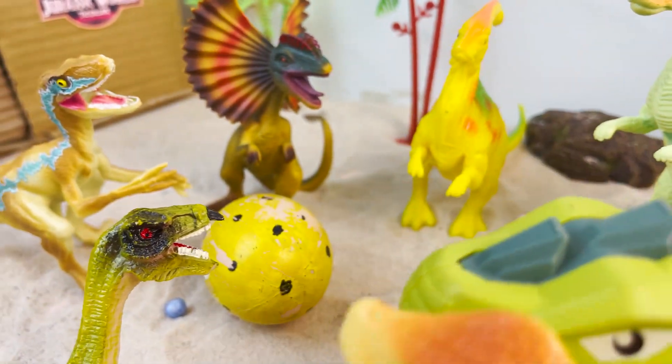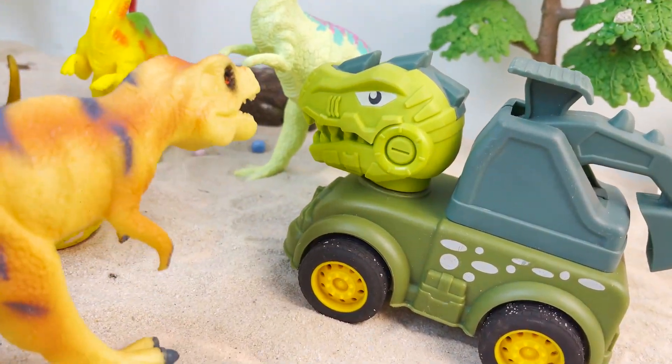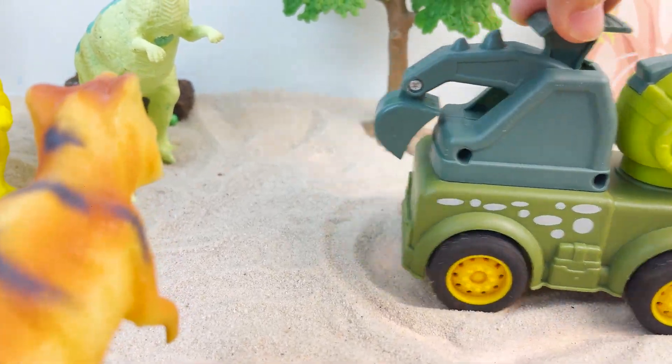Dinosaur Car Rampage rushes into the crowd to get the egg! Who are you? How dare you push it out! Go away! Get out of here quickly or we will eat you! The dinosaur car had to leave!